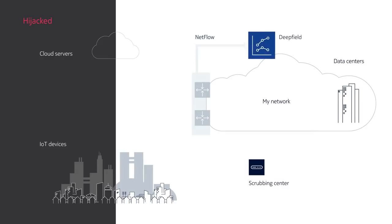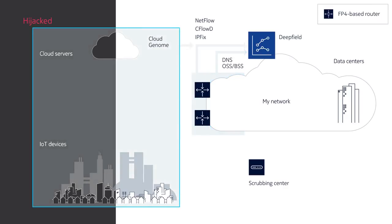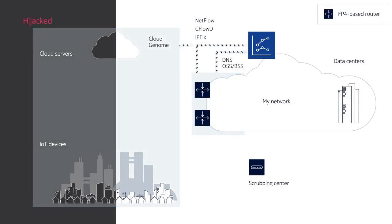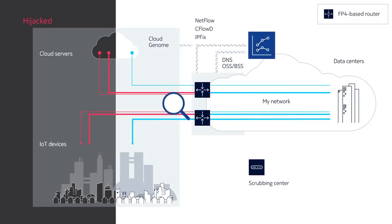Nokia Deepfield solution offers context-aware insight that lets you monitor the network in real-time. By combining and correlating multi-dimensional data from cloud applications, services, and your network, it understands the exact content, location, and source of every IP flow.